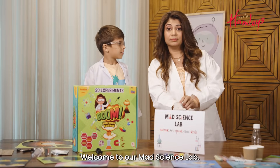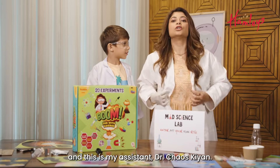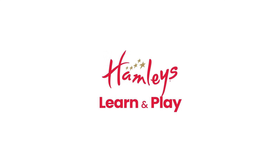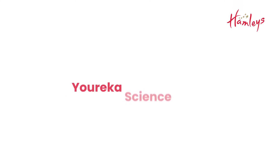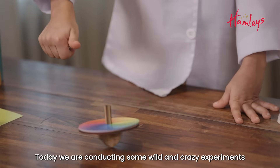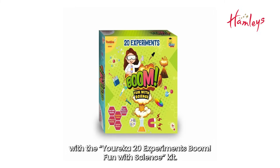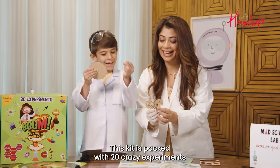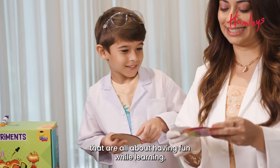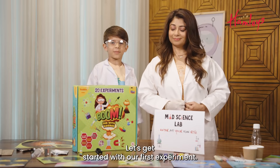Welcome to our Math Science Lab. I'm your Math Scientist Malini and this is my assistant Dr. Kheos Kian. Today we are conducting some wild and crazy experiments with the Eureka 20 Experiments Boom Fun with Science Kit. This kit is packed with 20 crazy experiments that are all about having fun while learning. Let's get started with our first experiment.